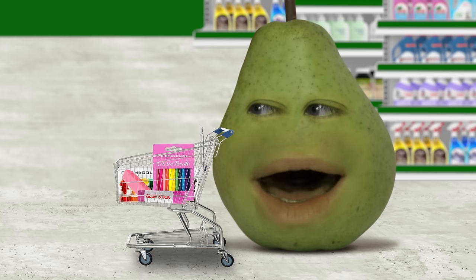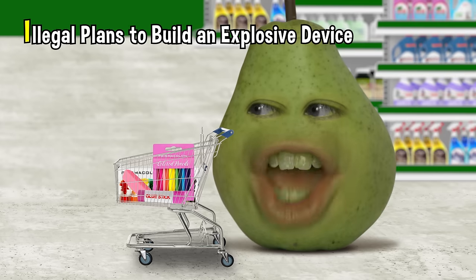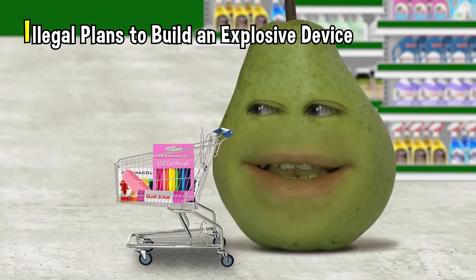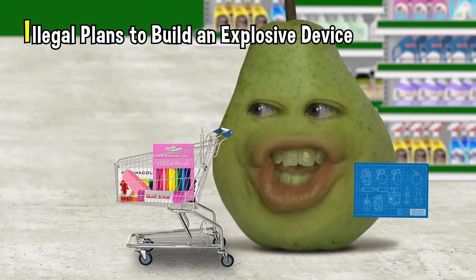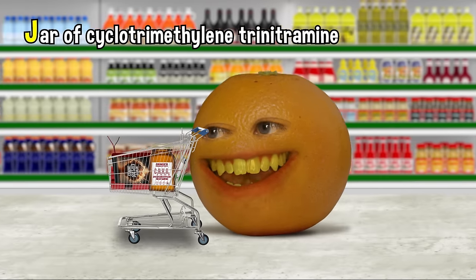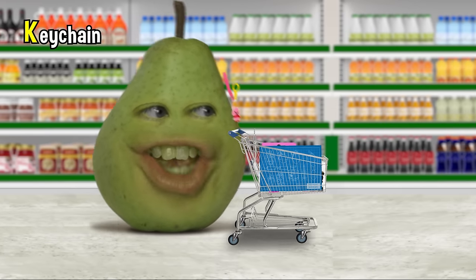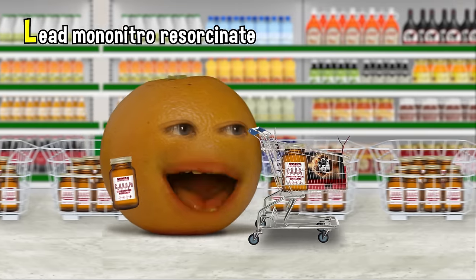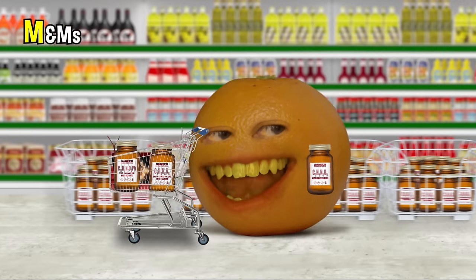Two minutes remaining. I is for... Illegal plans to build an explosive device? I is mine, dude. But I'll take it, just cause I can't find any other items. All right, that means it's back to you for J. Easy. Jar of cyclotrimethylene trinitramine. Well, here's a key chain for K. Lead mononitro resourcinate. M — M&Ms. N — nitroglycerine.